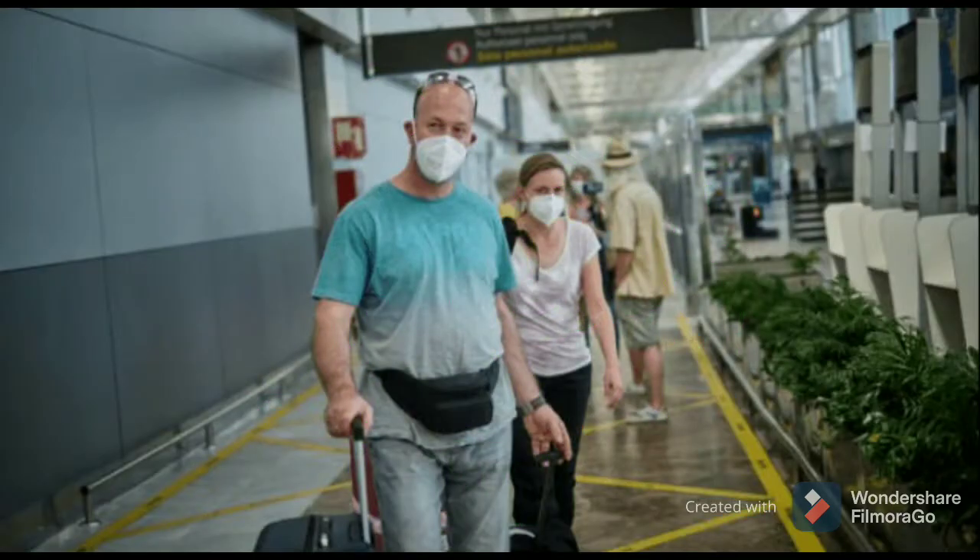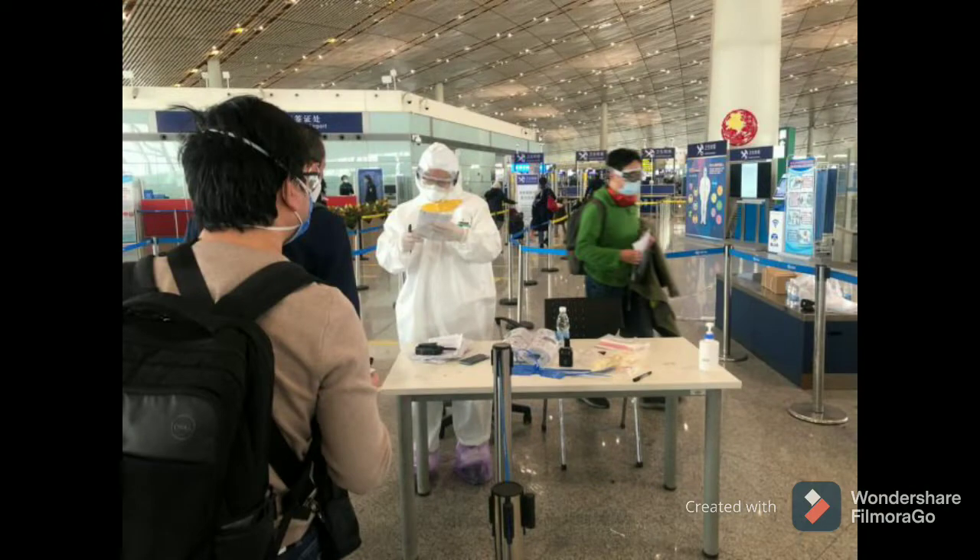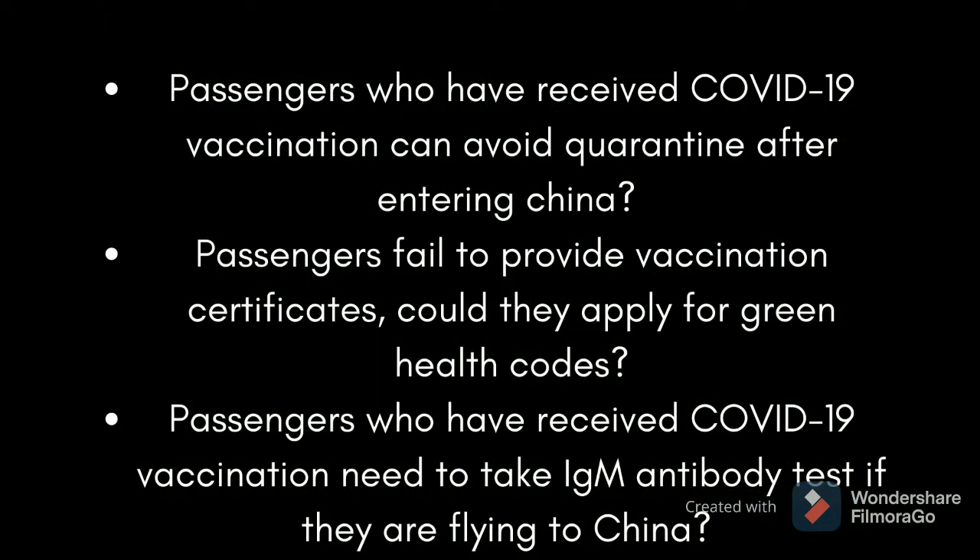Now I want to answer some frequently asked questions which you should know before flying to China. Whether passengers who have received COVID-19 vaccination can avoid quarantine after entering China? The answer is no. At present, all the passengers flying to China are required to be quarantined for medical observation and tested at the port.